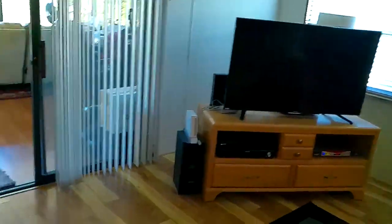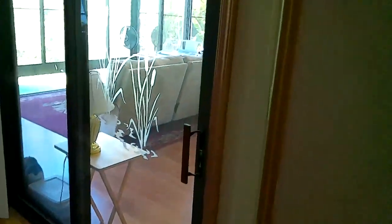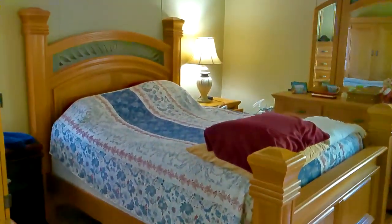We're going to come into the master bedroom now. The master bedroom — the bed does not convey in this one. It needs a little updating; it's got a couple of soft spots in the floor. But as you come through, you'll see the bathroom.